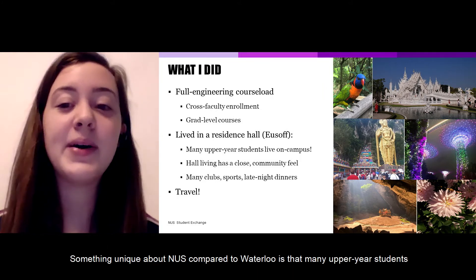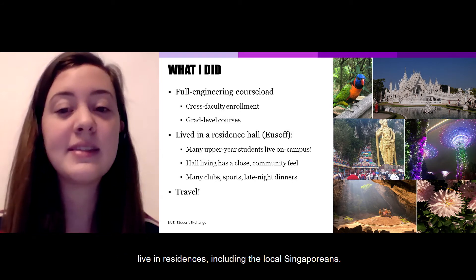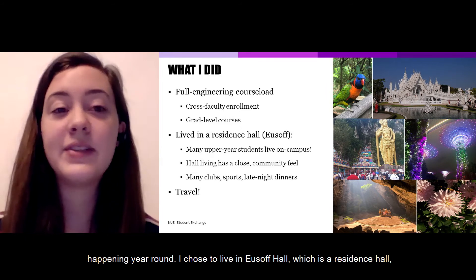Something unique about NUS compared to Waterloo is that many upper-year students live in the residences, including the local Singaporeans. This creates a really strong campus community with a lot of events and activities happening year-round.